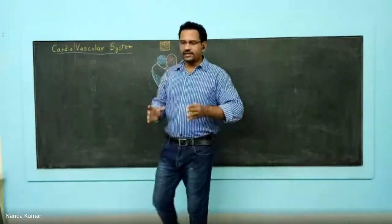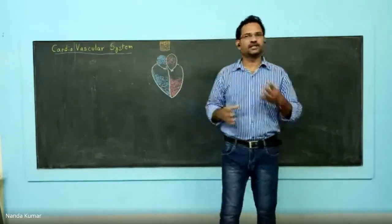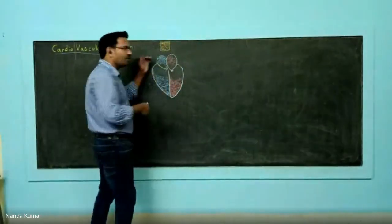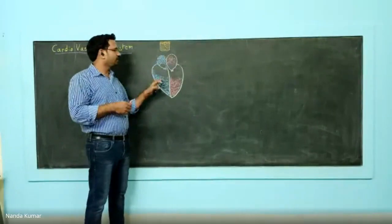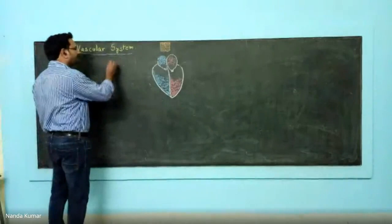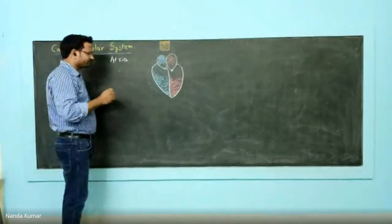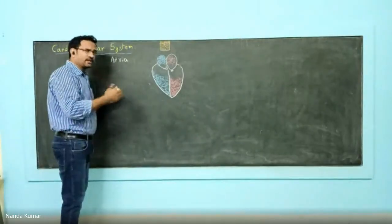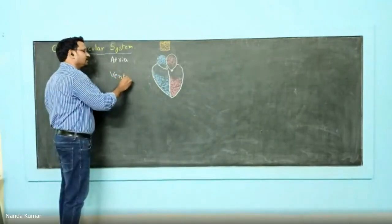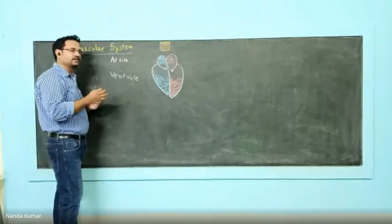Now let us understand how the heart functions — the anatomy of heart and how circulation goes on through the heart. The heart has four chambers. The top chambers are known as atria, and the bottom chambers are known as ventricles. So you have two atria and two ventricles — totally four chambers.